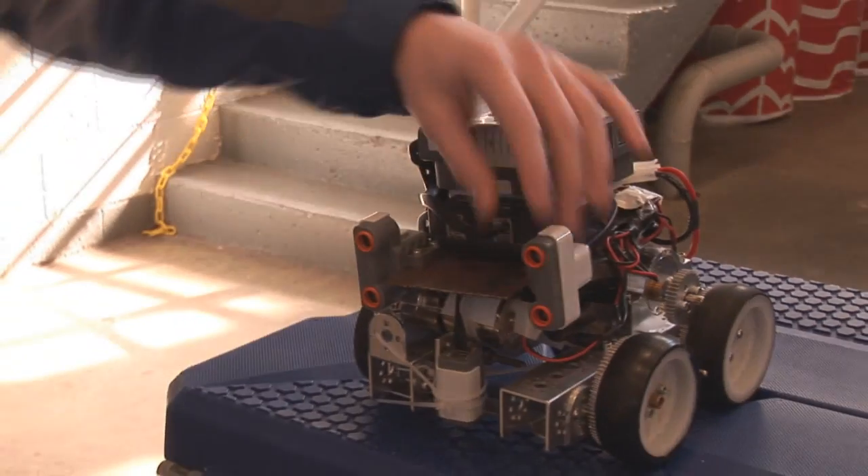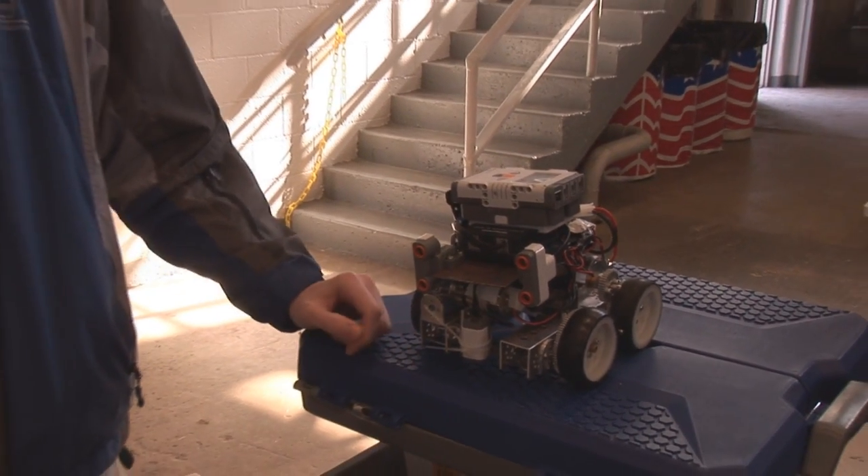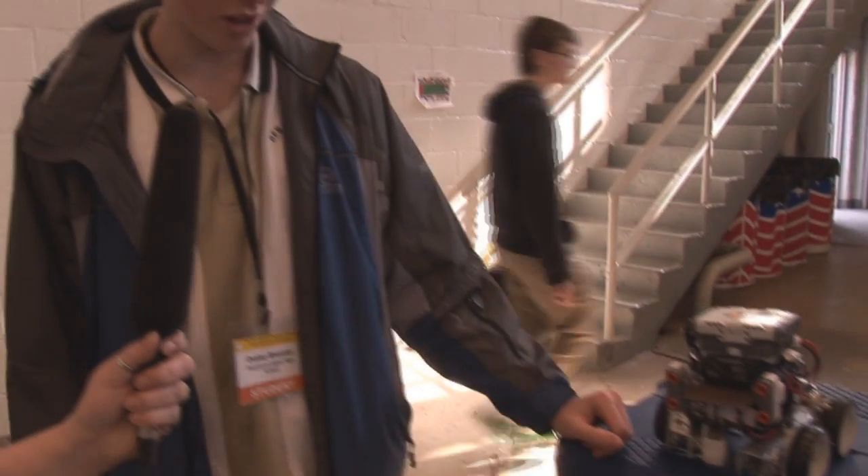We're from Ben Logan Schools and that's in Bellefontaine, and we built our robot to do the Mini Sumo Challenge. We use sonar to detect the other robots, and just a light sensor to see if we're in bounds or not.